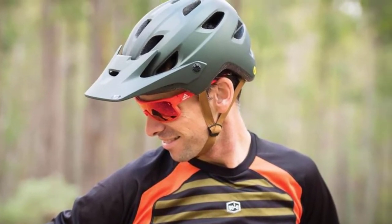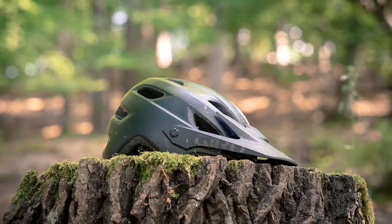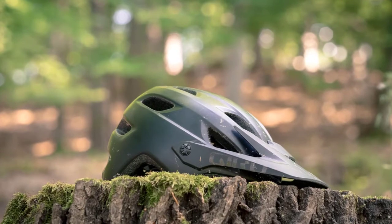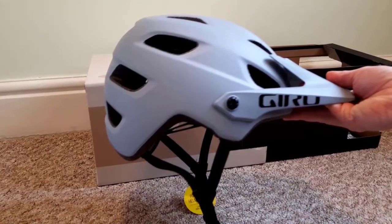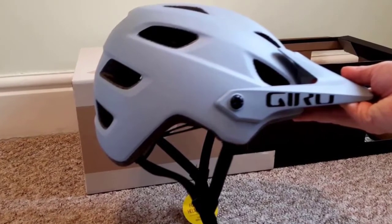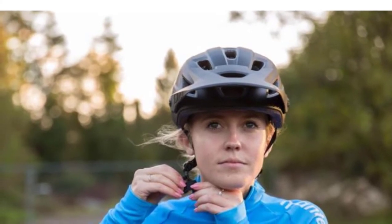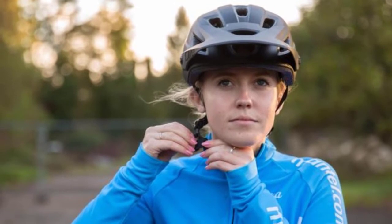Our favorite aspect of this model was its versatile fit. Gyro has decades of expertise and offers a calculated fit for the majority of head shapes. The Chronicle sits low on the head for a secure, high-coverage fit, and the rock-lock harness system pulls even tension around the whole head. With MIPS integrated into its interior, the Chronicle also provides modern protection and peace of mind out on the trail.